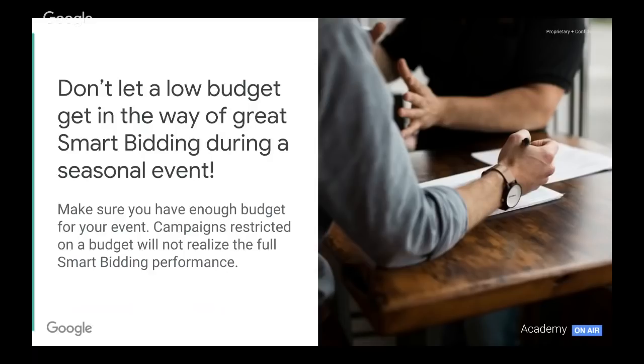Don't let a low budget get in the way of a great smart bidding event. This is a time of investment in your audiences to acquire new customers and maximize the potential from your existing customers — the lifetime value of those customers is invaluable. Make sure you have enough budget for the event and that your campaigns are not restricted, so that our smart bidding campaigns can reach their full potential.